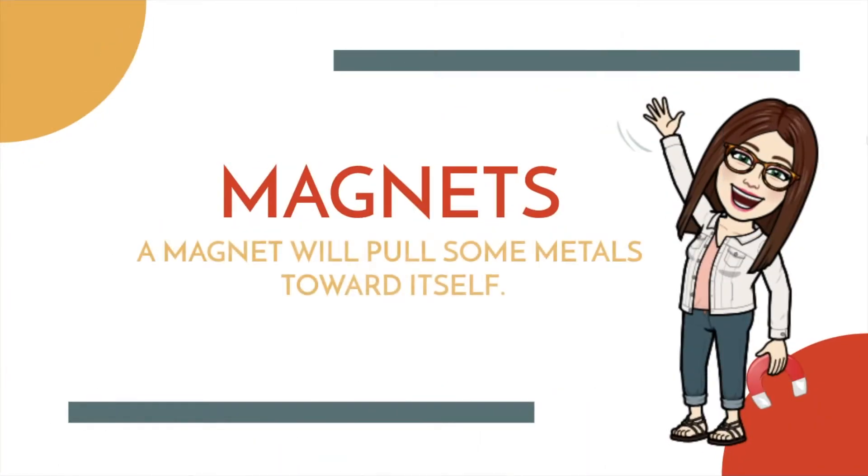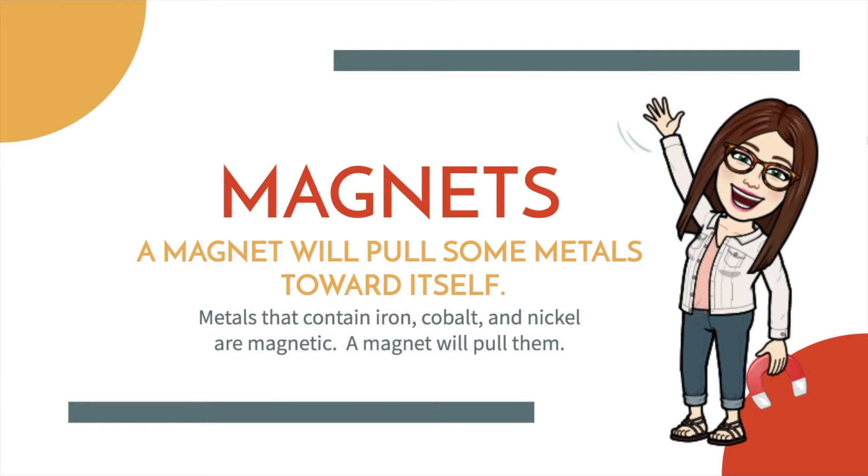Magnets. A magnet will pull some metals toward itself. Metals that contain iron, cobalt, and nickel are magnetic. A magnet will pull them. They have the physical property of magnetism.